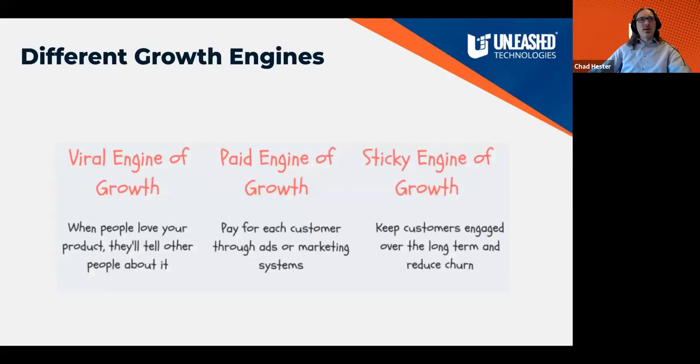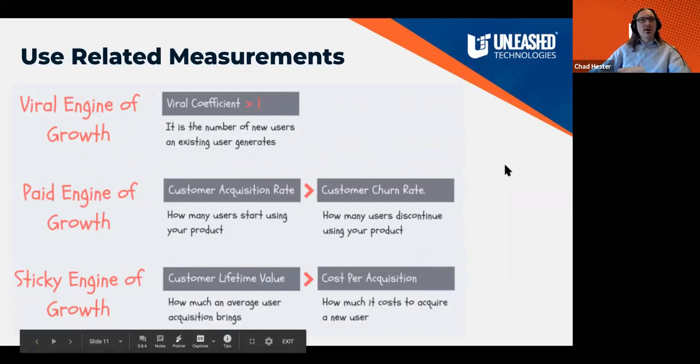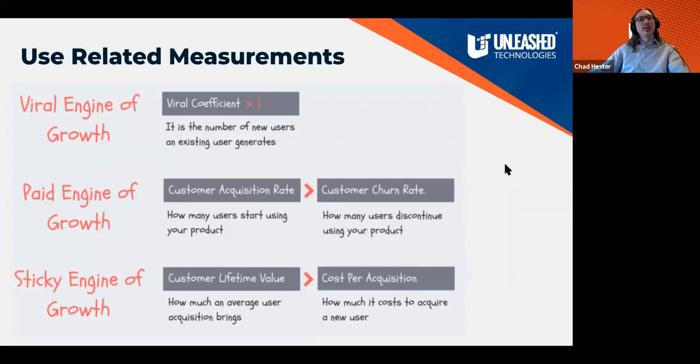Where do we start? We touched on this idea of engines of growth. This comes from the Lean Startup, and there are many books and premises that base themselves on these concepts. It identifies three engines of growth, which you can use but don't have to. It tries to break down measurements into things that align with one of the engines of growth that typically relate to what you're building or your business model. Typically you'll only align with one at a time, but you can move between them.